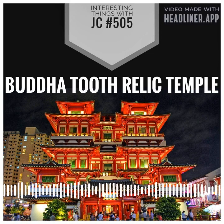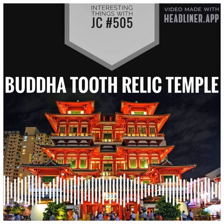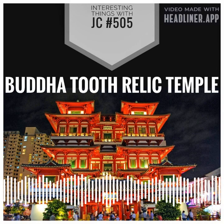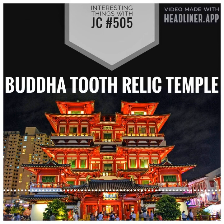The Temple of the Tooth is considered one of the holiest sites in Buddhism and is visited by thousands of pilgrims every year. The tooth is housed in a golden shrine and is displayed to the public once a year during an annual festival known as the Esala Perahera.